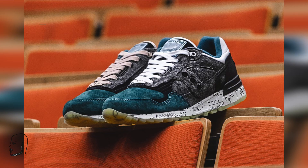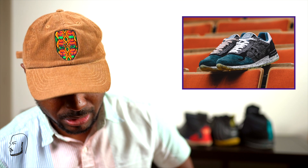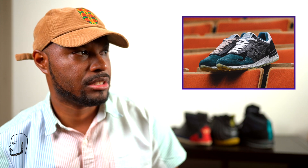Moving on, we got the A Few by Salehe Bembury Shadow 5000 — Time and Space. September 19th, 150 euros, approximately $178 US dollars. You can buy these at A Few. I'm not mad at these — charcoal look with green and yellow and a gum bottom. It's called Time and Space so it's giving you like a space feel, kind of a moonwalker situation. Again, $178 dollars, September 19th.